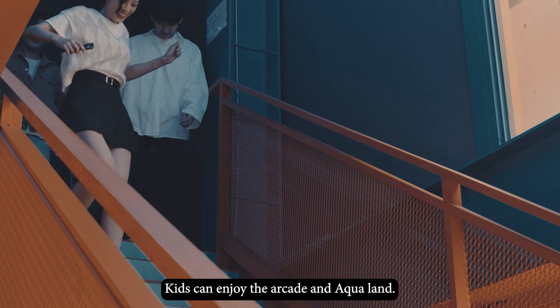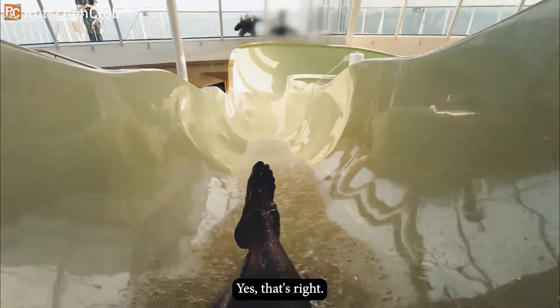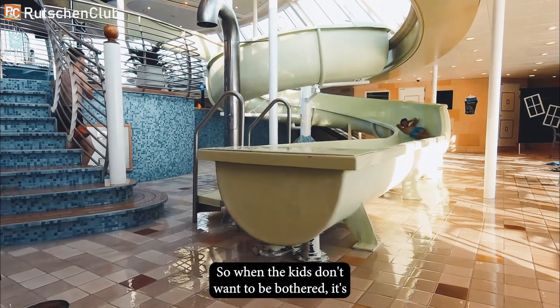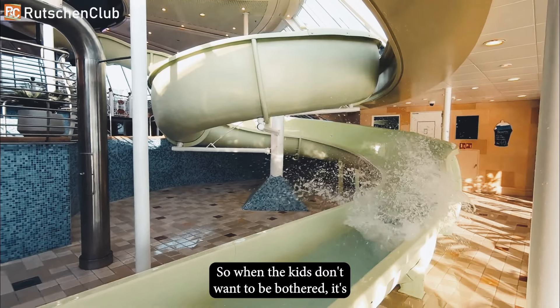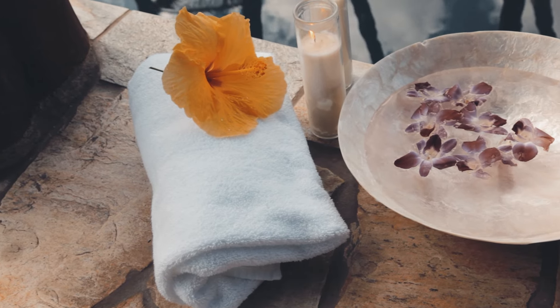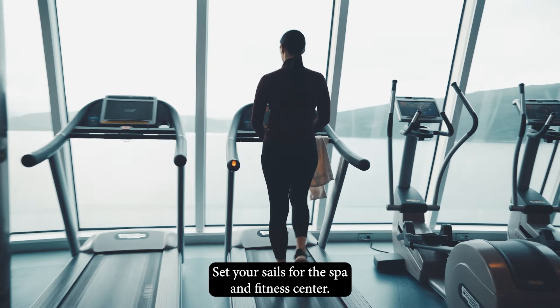Kids can enjoy the arcade and aqualand. Yes, that's right — a water park on the ocean! So when the kids don't want to be bothered, it's time for the adults to live the good life. Set yourself up for the spa and fitness center.